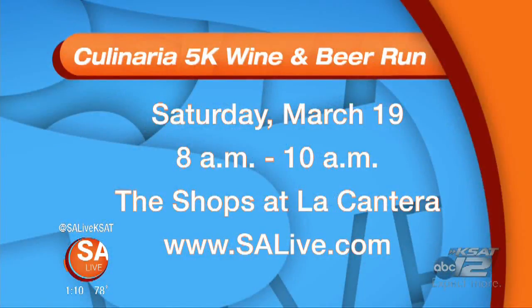The Culinaria 5K Wine and Beer Run is happening Saturday, March 19th from 8 a.m. to 10 a.m. at The Shops at La Cantera. For more information, just head to our website, SAlive.com.